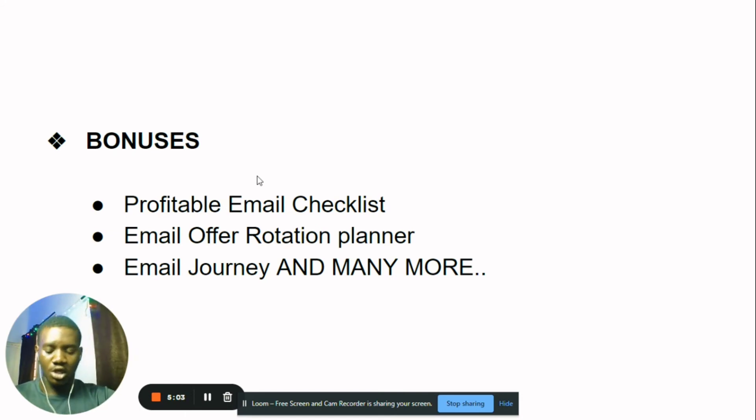You're also getting more bonuses, including my Profitable Email Checklist — things to check before you send out any email so you know exactly what to do. You'll also get my Email Offer Rotation Planner, which shows you how to sell different offers to the same list so you don't burn it out. And you'll get my Email Journey, which guides your prospect from a stranger to someone who's ready to buy from you.